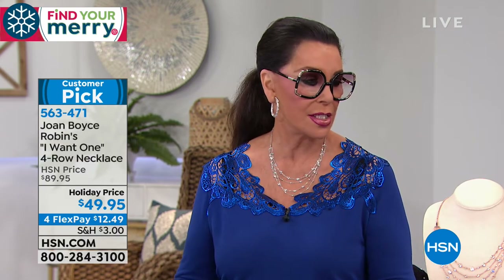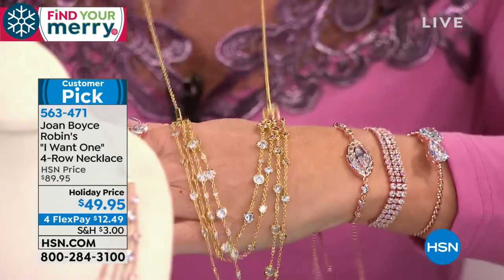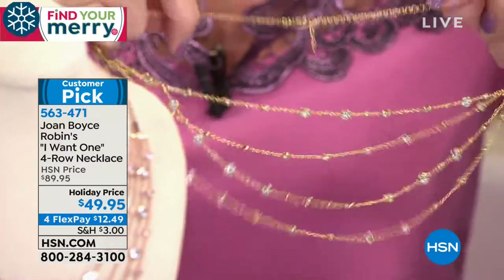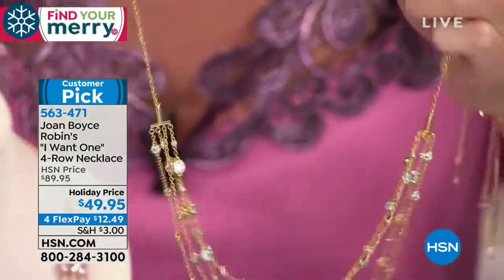Tell them the colors — I will and I'm gonna show you the metal, which is so beautiful. And when you said comfortable, look at this for a minute — it weighs nothing. That is the beauty; that is the fluidity that we want you to expect. Joan said it's 18 inches, and then you have your full three-inch extender with the lobster claw clasp.